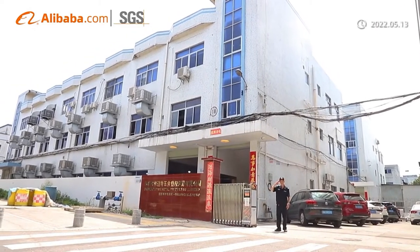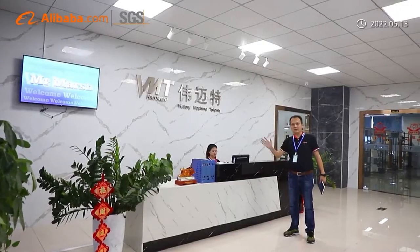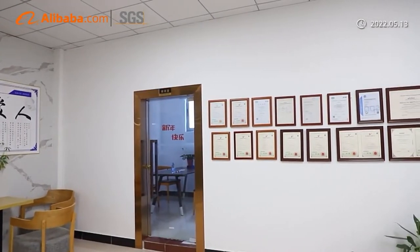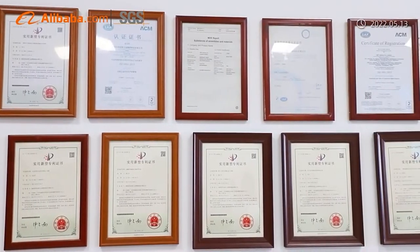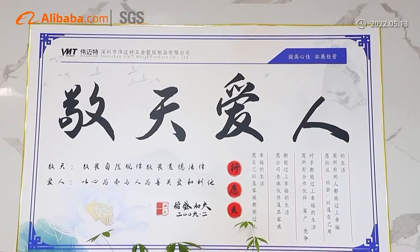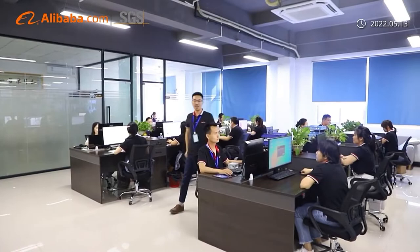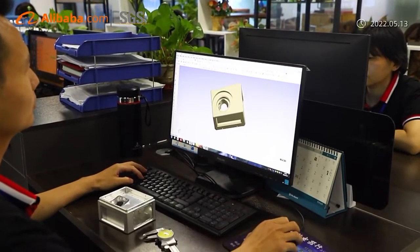VMT is located in Shenzhen, China, with 12 years' experience to manufacture customized metal parts and assembly. We are certified by ISO 9001 and 16949, and also hold 11 patents. Our business has grown to now cover 62 countries worldwide.